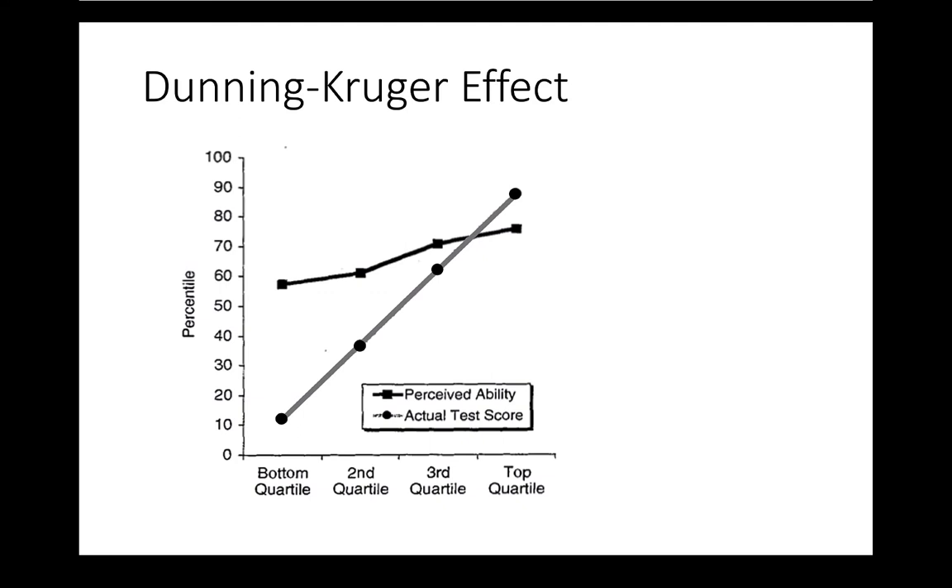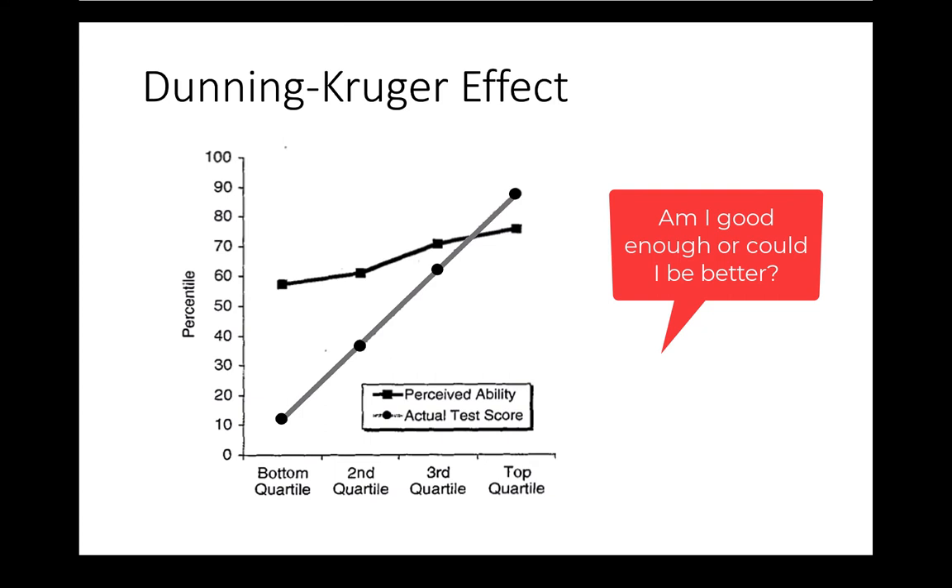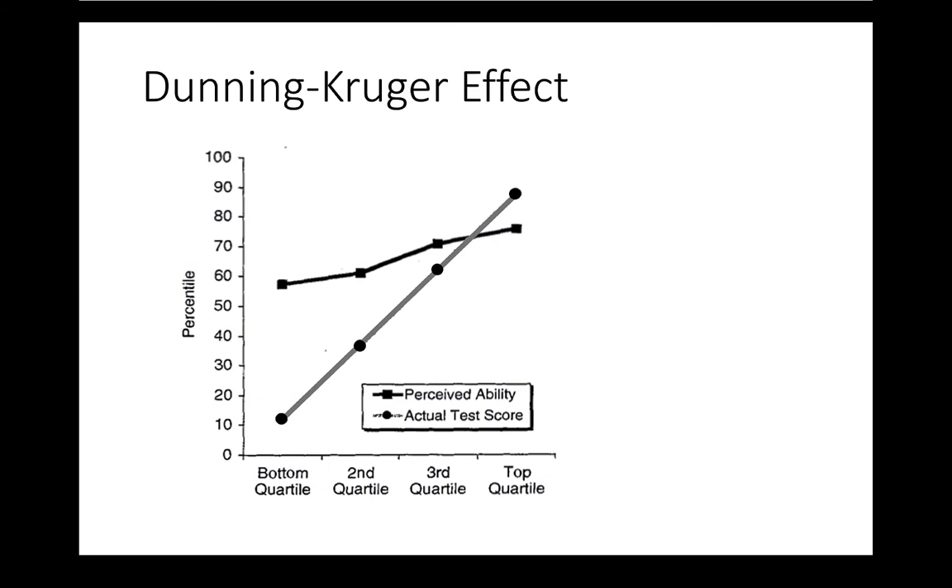Notice the really interesting thing at the top: the top quartile don't exactly match where they're at. In fact, they systematically underestimate their ability. This is thought to be an adaptive stance — if I underestimate my abilities, I will be awake to all the signals in the environment that say I could get better. Noted cognitive psychologist Pat Crossberry calls this 'feral vigilance for improvement.' Those with this adaptive uncertainty are likely to carry the behaviors we want in an adaptive expert — always questioning: am I good enough, or more importantly, could I be better?